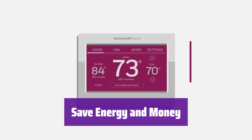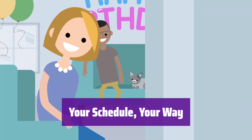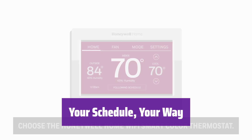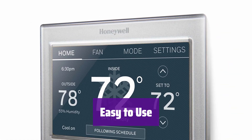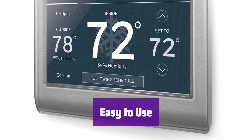You can even participate in demand response programs. Program it to fit your lifestyle — it offers flexible options to match your schedule or utility company's peak pricing. The bright touchscreen makes it simple to operate; it's intuitive and easy to navigate.